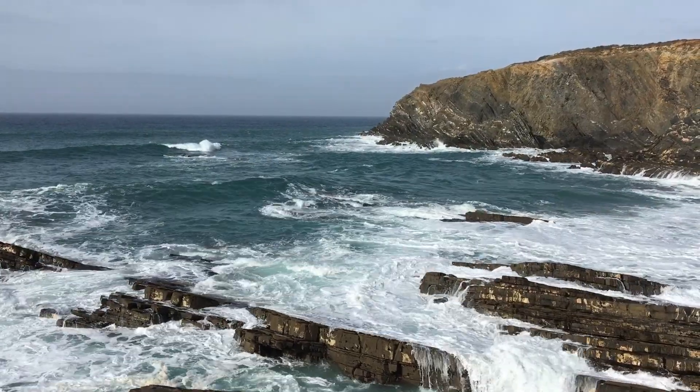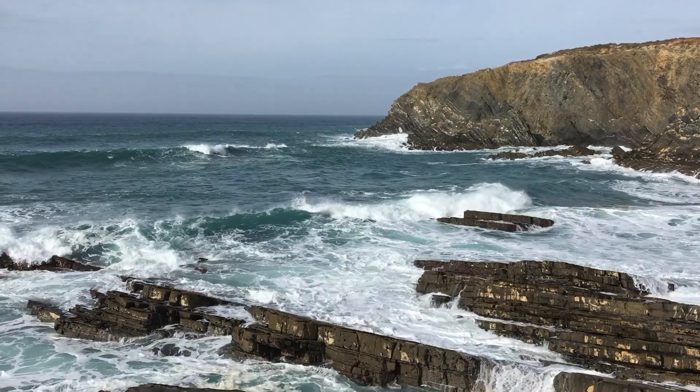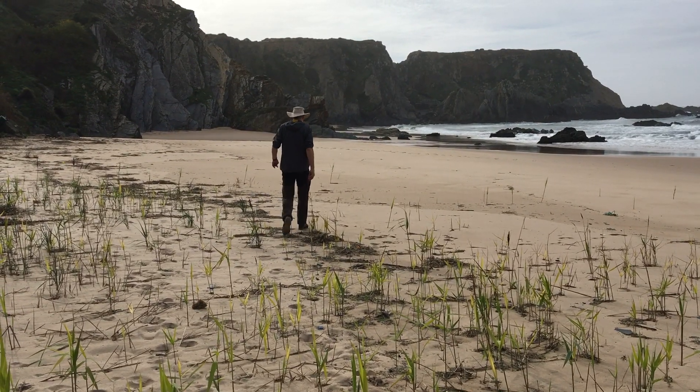The wild coast of southwest Portugal. I'm visiting here outside the main tourist season to explore some empty beaches and stunning geology.